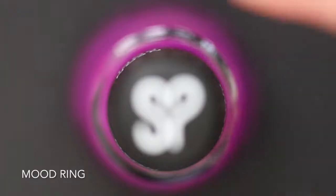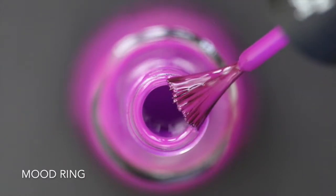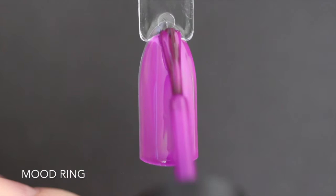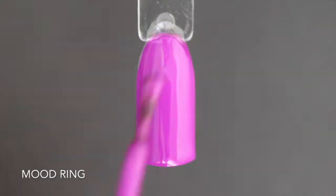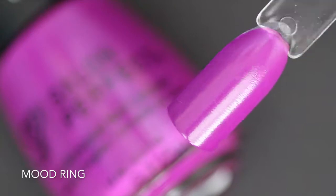The next one is called Mood Ring and this is like a purple crelly — it's in between a cream and a jelly formula. It's not a true cream and it's not a true jelly either, but as you'll see it does apply really nicely and it covers completely in two coats. Here is two coats of Mood Ring.